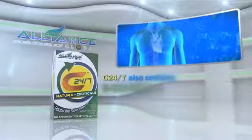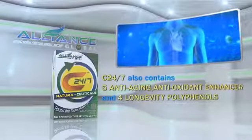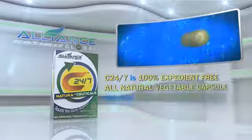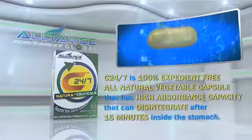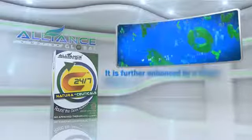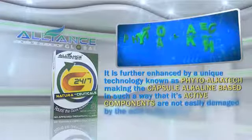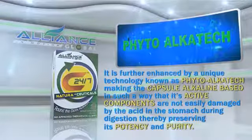Aside from these, C247 also contains 5 anti-aging antioxidant enhancers and 4 longevity polyphenols. C247 is a 100% expedient-free, all-natural vegetable capsule that has a high absorbance capacity that can disintegrate after 15 minutes inside the stomach. It is further enhanced by a unique technology known as PhytoAlkatec, making the capsule alkaline-based so that its active components are not easily damaged by the acid in the stomach during digestion, thereby preserving its potency and purity.